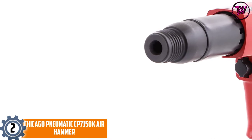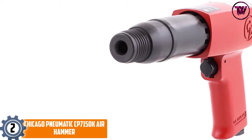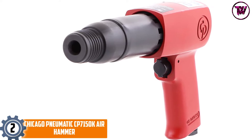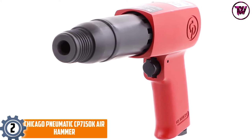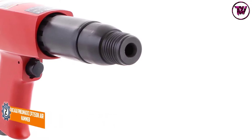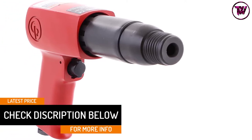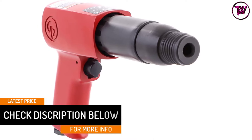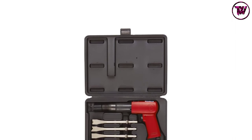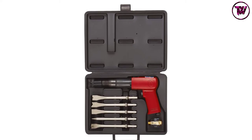At number 2: Chicago Pneumatic CP7150K Air Hammer. This product has a longer piston stroke that produces extra force per blow. It includes an additional four-piece chisel set stored in a heavy-duty carrying case for easy transport. It is a portable air hammer delivering dependable performance for various applications. Its impact parts are heat-treated for longevity, and an ergonomic handle ensures user comfort during operation.